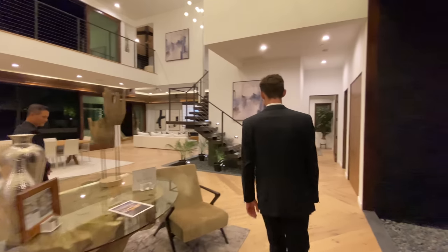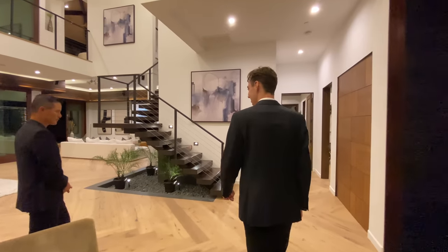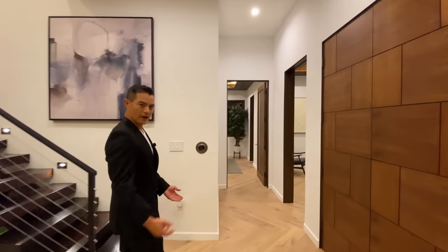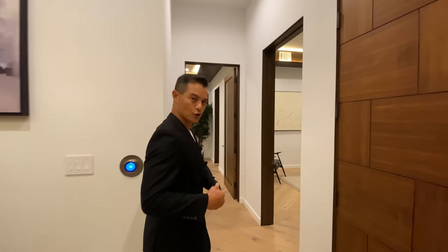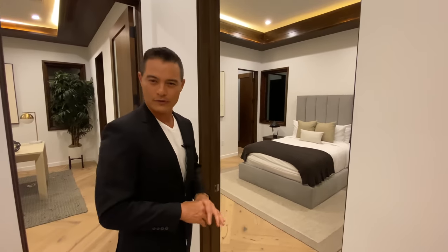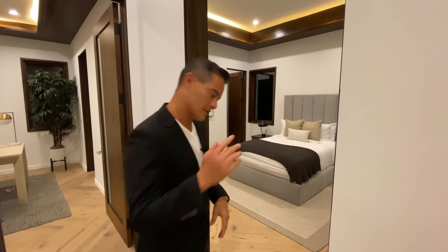You've got bedroom one and bedroom two. The thing I love about this home is they brought two interior designers on, and every bedroom has its own feel, every bathroom has been custom designed. Come on in.